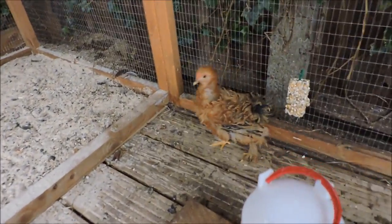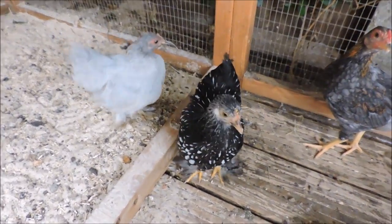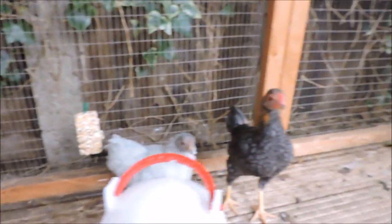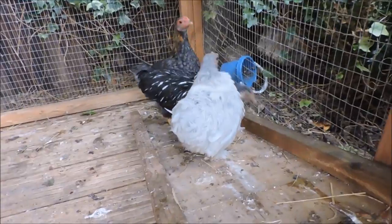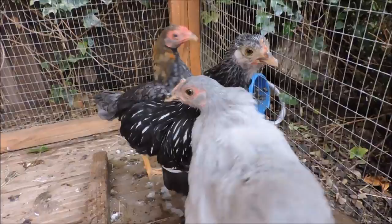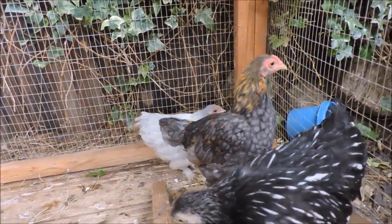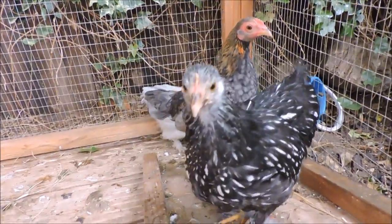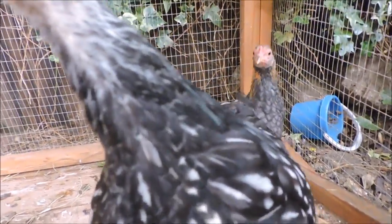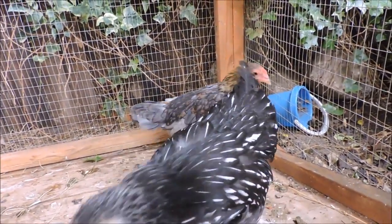However, some sources suggest that a consignment of birds from China around 1835 were given to Queen Victoria, assuming the name of Shangas, and that these birds were bred with further imports and were developed into the breed we know today as Pekins. The Pekins first brought to the United Kingdom are said to have been buff in color, with blacks and cuckoos arriving later on. They are known in the United States and Canada as the Cochin Bantams.